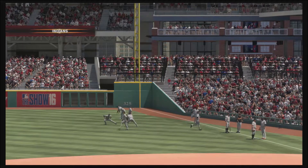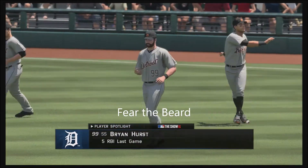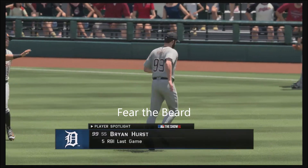Here is our TOPS player spotlight. Brian Hurst is our subject, coming off a last game in which he was really outstanding in the clutch moments, collecting a whole bucket full of RBI. He'll be looking to emulate that type of performance here again.